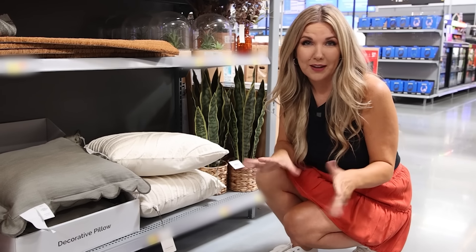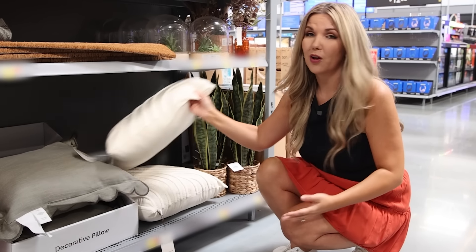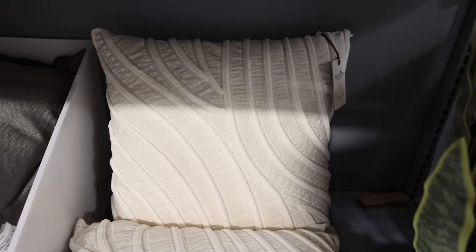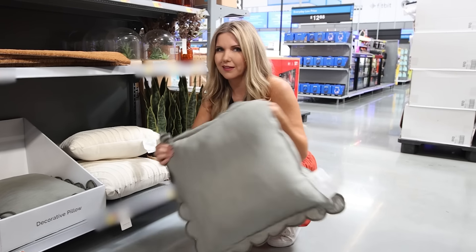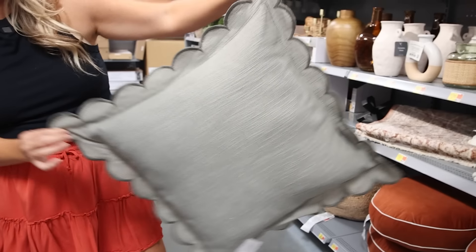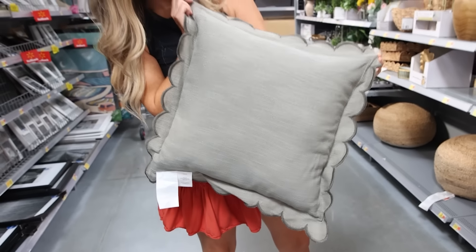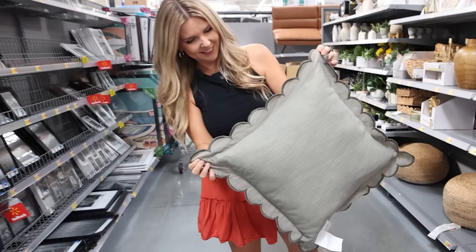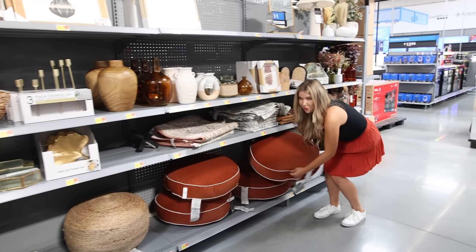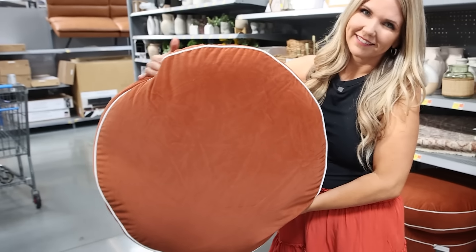So many great new pillows for fall: a neutral one with added texture, a scallop pillow — scallop is very big this year — and a sage green color I'm seeing quite a bit at Walmart for fall. I also like these brown floor cushion options — really big, perfect for adding additional seating.